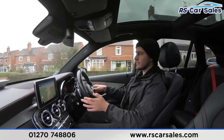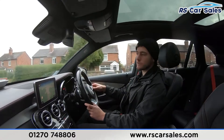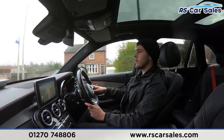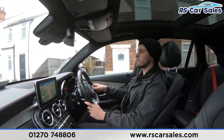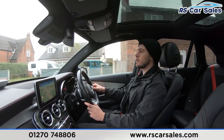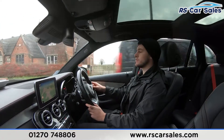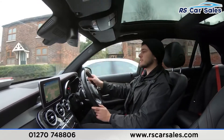Here at RS Car Sales we have been doing deliveries for the last three to four years, including free next-day nationwide deliveries for the last two years. If you look online, we have over 300 five-star reviews on Google and AutoTrader alone, as well as many others on sites like Car Gurus.